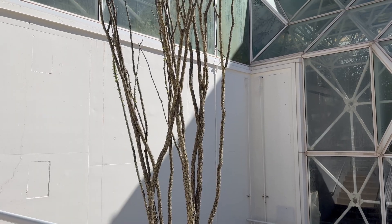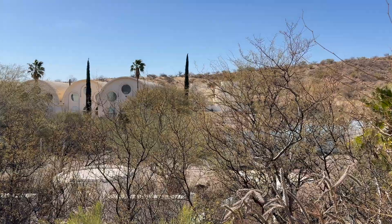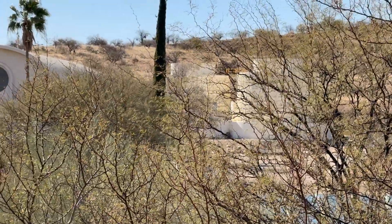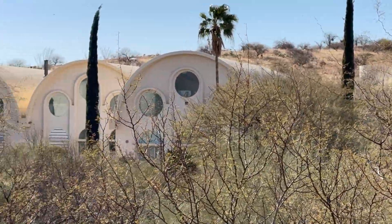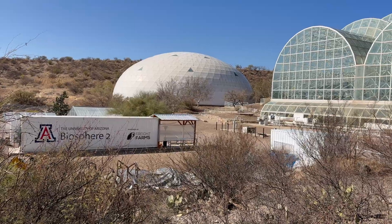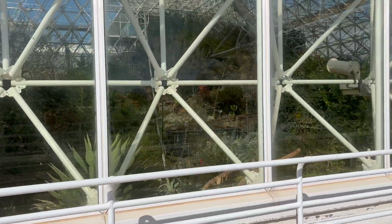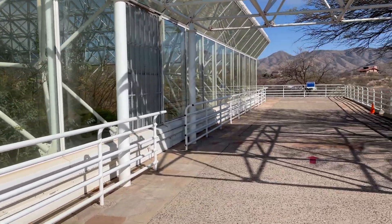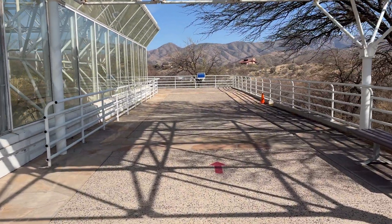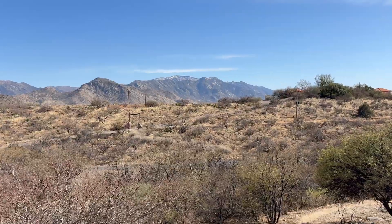Over time, the ecosystem began to change in unexpected ways. For example, microbes in the soil caused oxygen levels to decrease to dangerous levels, and eventually there were also a lot of unwanted pests like ants and cockroaches. The people involved in this experiment also didn't really have the best time — there were sometimes even conflicts between crew members, and by the end of it all, they had lost a lot of weight and were pretty malnourished.